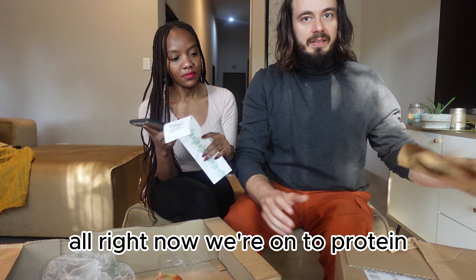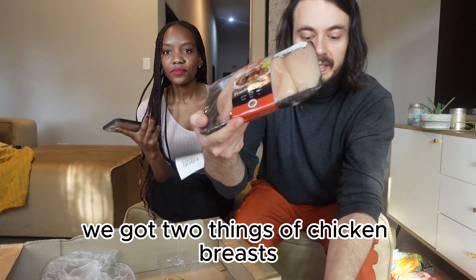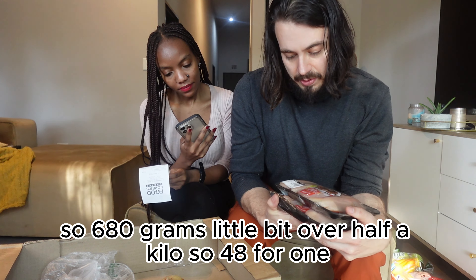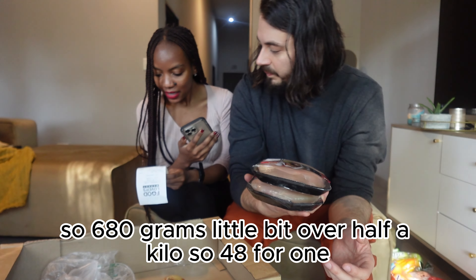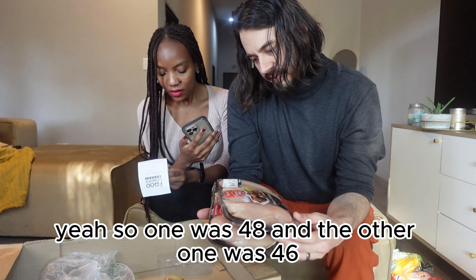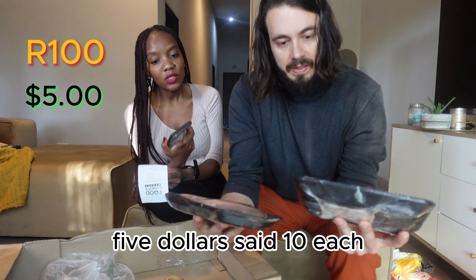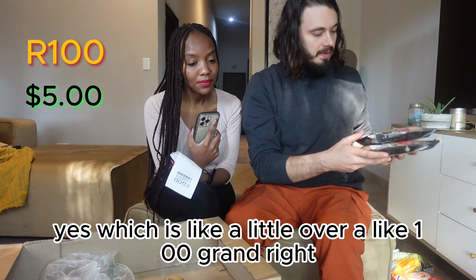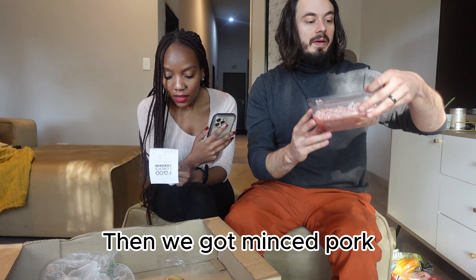Now we're on to protein — all the meats. First thing we got was chicken breasts. We got two packs with four chicken breasts each — 680 grams, a little over half a kilo. One pack was 47 and one was 46 Rand, so about five dollars ten cents for both. That's 100 Rand for eight chicken breasts. And then we got minced pork — 500 grams. 40 Rands, which is $2.17.